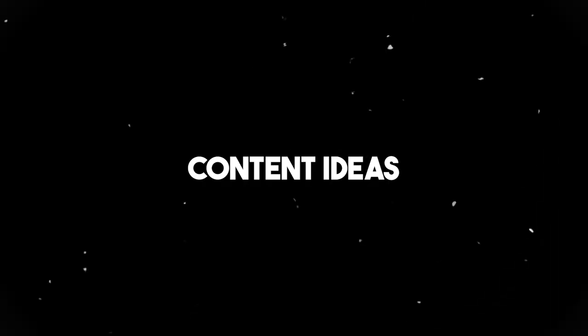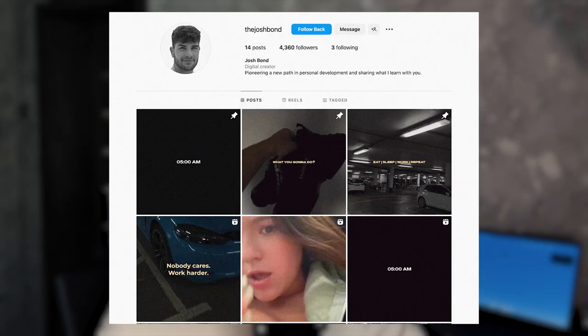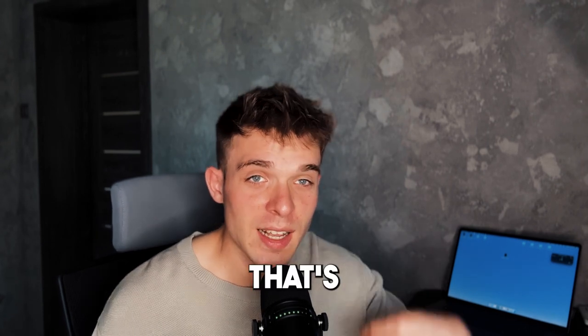Once you have all your baseline set up, you are ready to start producing content and growing your page. But a mistake a lot of people make — and I've made this mistake in the past — is trying to make completely original content and not utilizing what is already working for other people on the platform. One of my students, Josh, applied this content strategy and got nearly 1 million views on one of his reels and half a million on another — and Josh started this Instagram page just a few weeks ago. That's what happens when you work smarter, not harder.